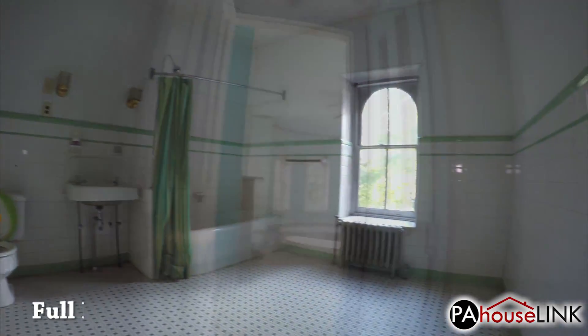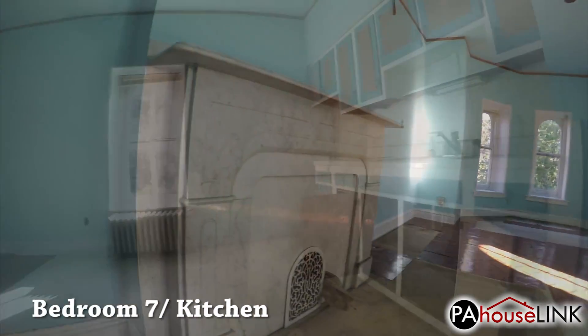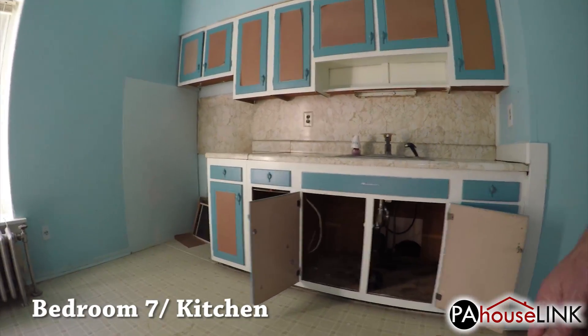Our final stop on this tour is bedroom seven slash kitchen number two. Why the second kitchen is in a bedroom, I haven't the foggiest, but it's certainly convenient.